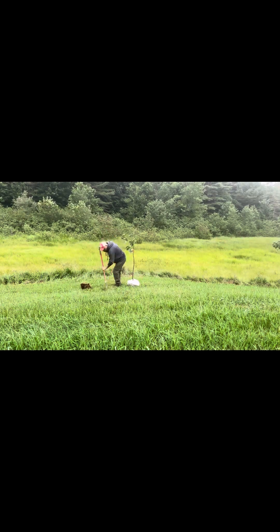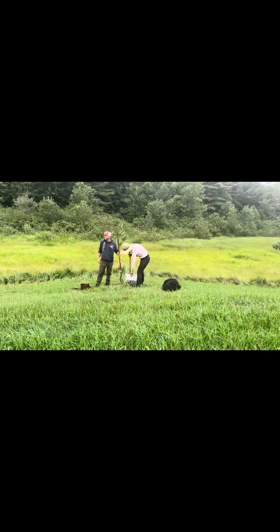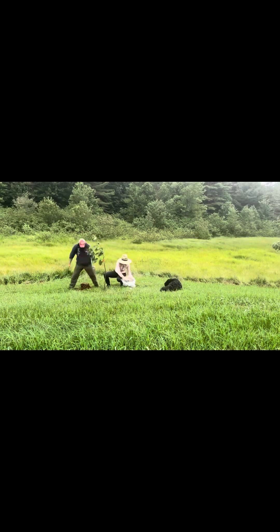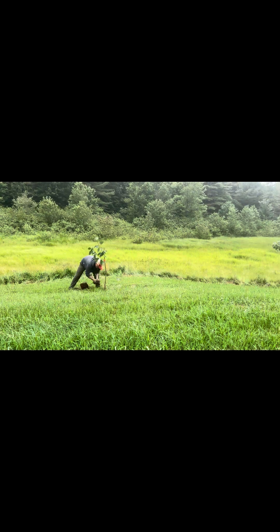Next we will be planting our cherry trees. Again, we purchased two so they can cross pollinate. They are a beautiful red cherry and they already have some buds on them. As you can see, we're working hard and Rebel is following us around checking out everything we're doing.